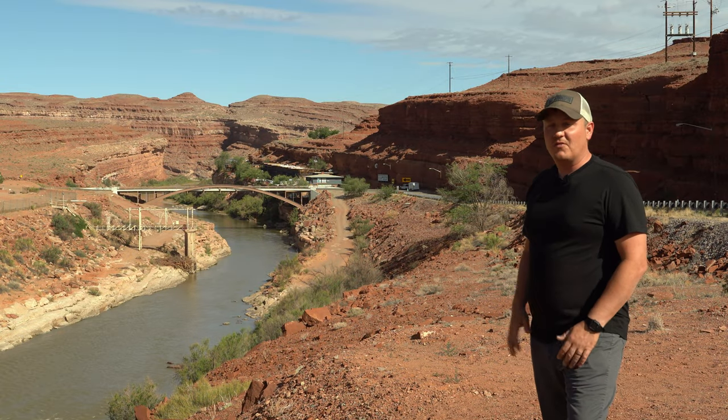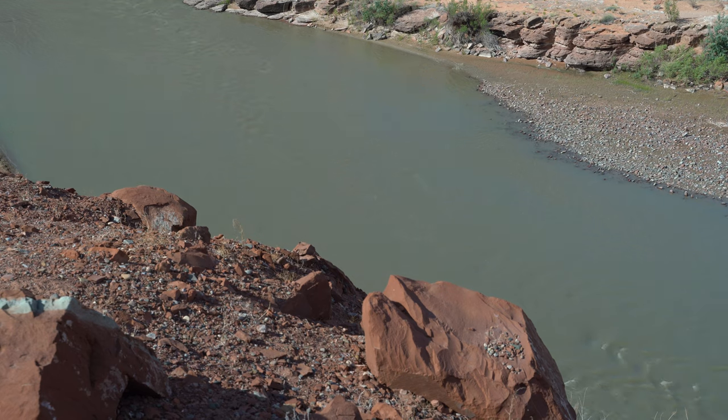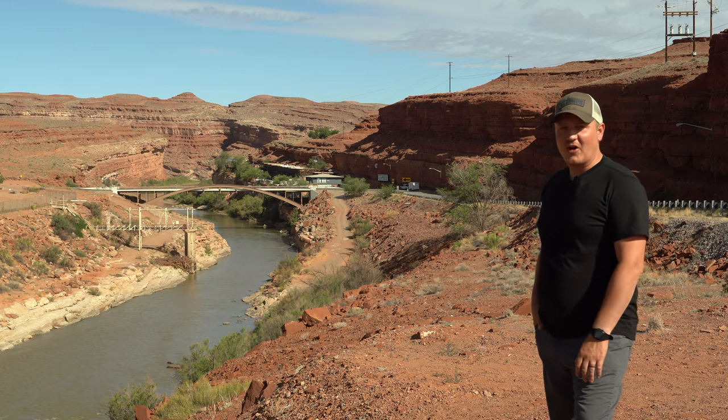I'm out here by myself exploring a little bit. The family's back at the cabin relaxing, and I get some time to try and go find some legal areas to put up the drone and capture a little bit of aerial footage of our trip.